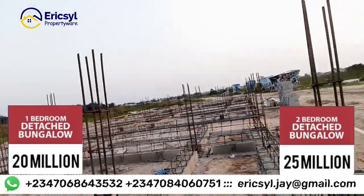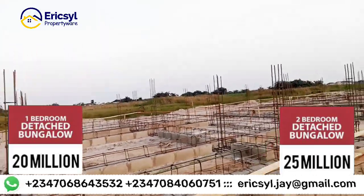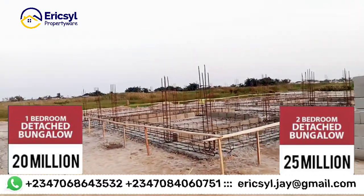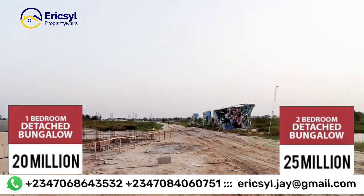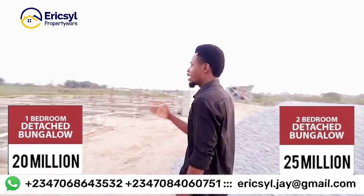You know what we are trying to bring to you in this estate — it's going to be a tourist center, an estate that comes with a tourist setting. People will pay money to come here to relax. So you can have this place for commercial purposes — buy it and give it out for rent. Work is currently going on.